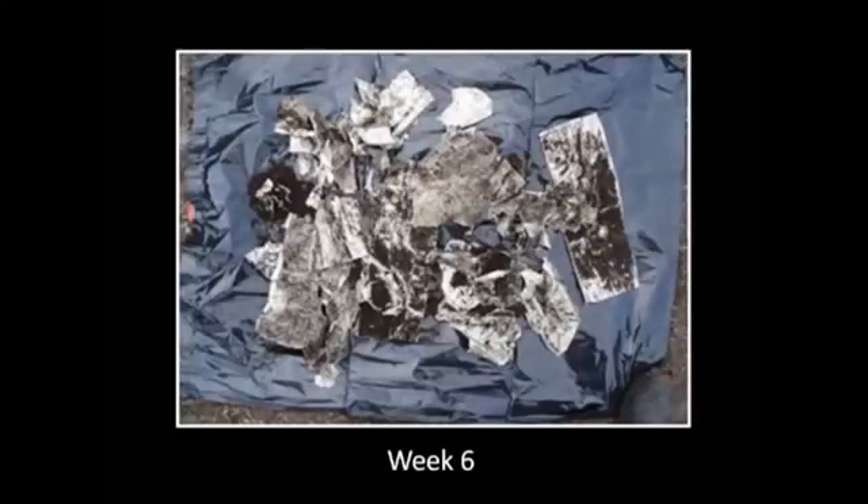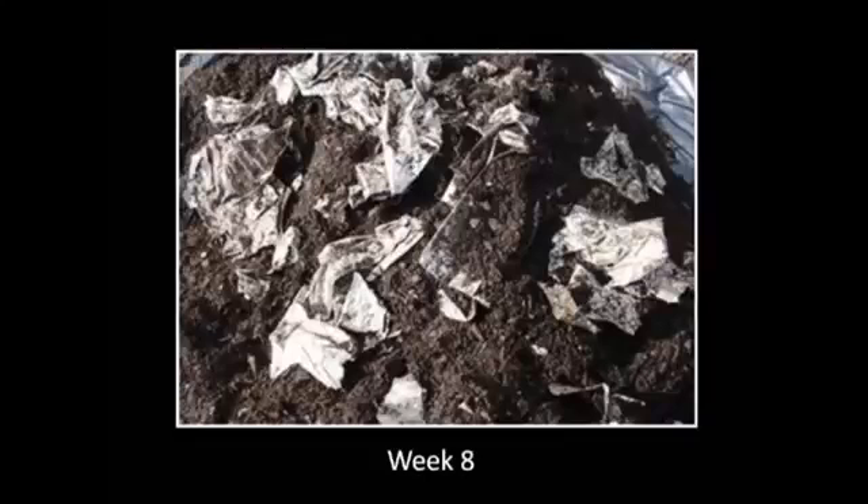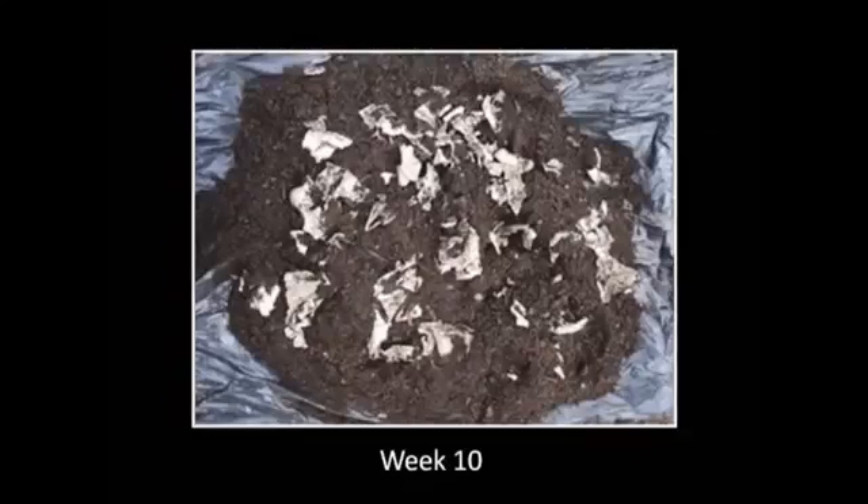By week four you can see these bags seriously beginning to break down. By week eight they've broken down almost completely into small pieces, being absorbed into the waste stream by bacteria, microbes and the like.